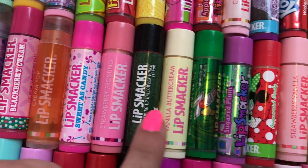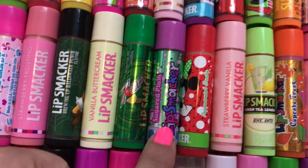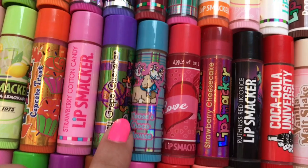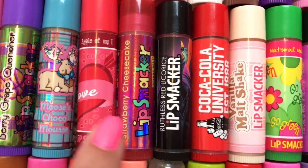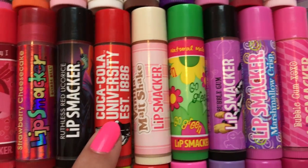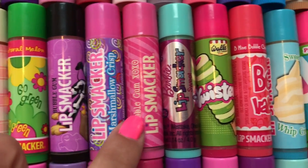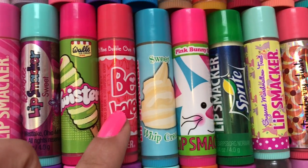Brewing Up Halloween Punch, Vanilla Buttercream, 7 Up, Sugared Plum, Peppermint Candy, Strawberry Vanilla, Green Tea Lemonade, Cupcake Treat, Strawberry Cotton Candy, Berry Grape Quencher, Moose's Choco Mousse, Apple of My Eye, Strawberry Cheesecake, Ruthless Red Licorice, Coca-Cola University, Vanilla Malt Shake, Natural Melon, Bubblegum, Marshmallow Crisp, Bubblegum XO, Sweet, Be Mine Bubblegum.